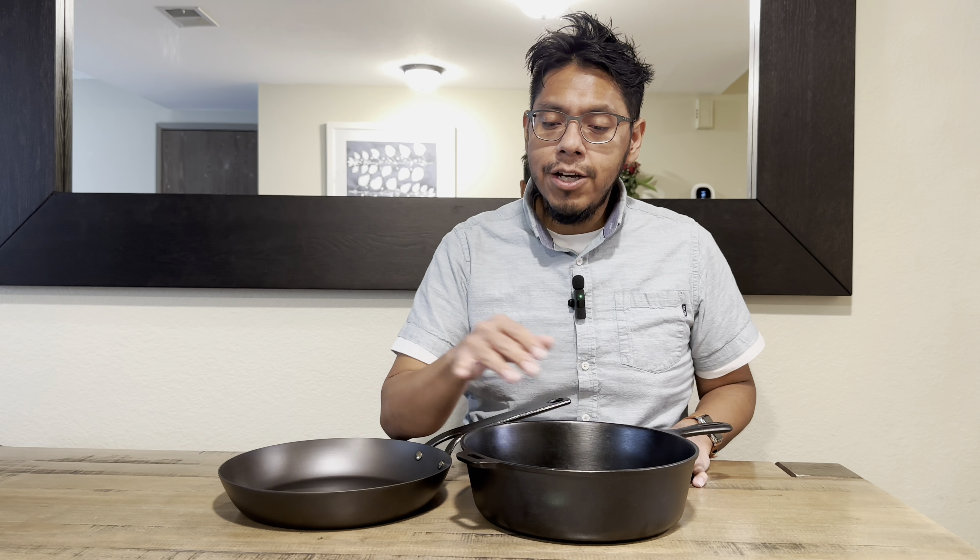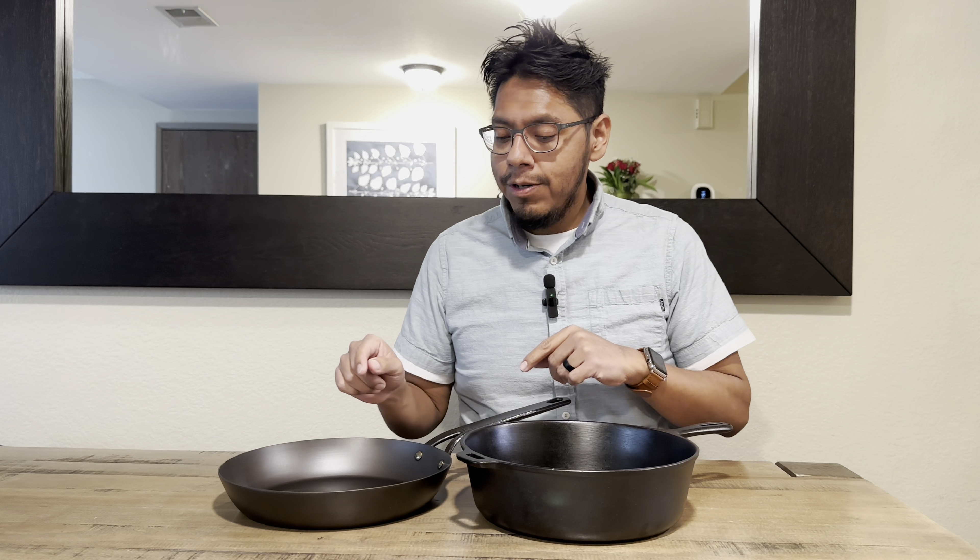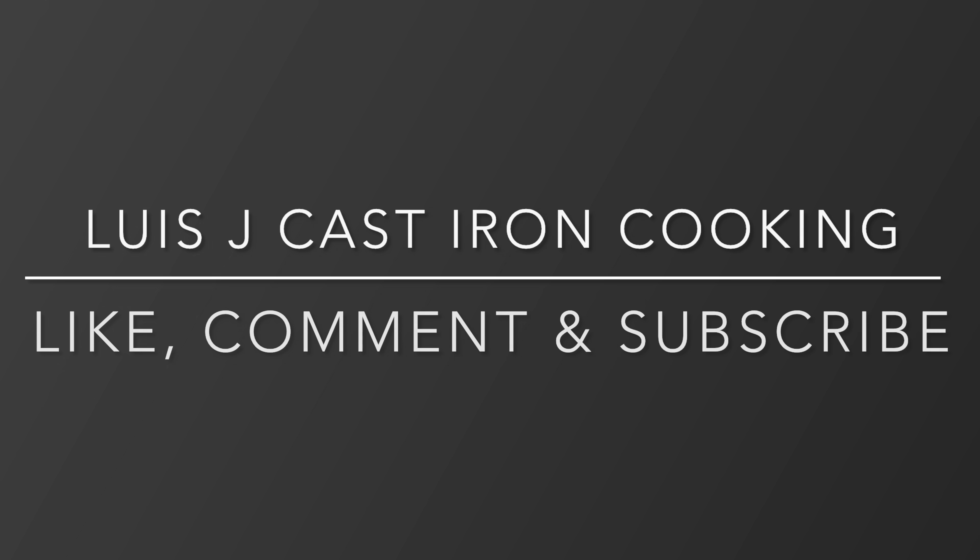The second item is a vintage chicken fryer that I restored. It is unmarked — it doesn't have the maker's name on it — but we know it's a Wagnerware by the font it's typed in and also by the handle itself.